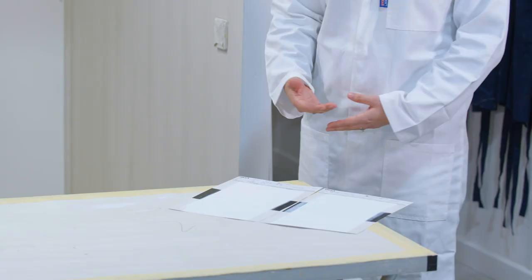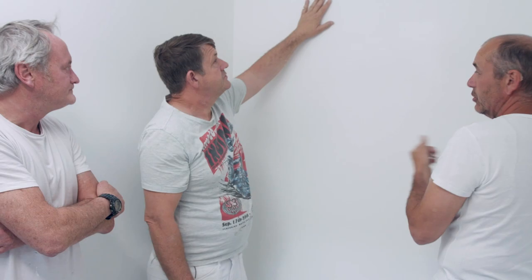Always wanted to know the difference between trade and retail paint? Dulux scientist Jess Fisher is here to get to the heart of one of the oldest questions in the business.